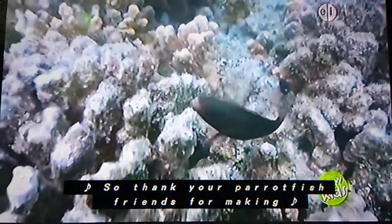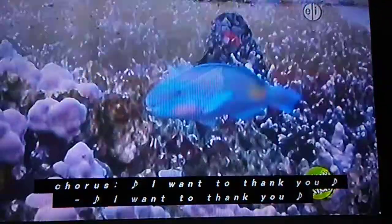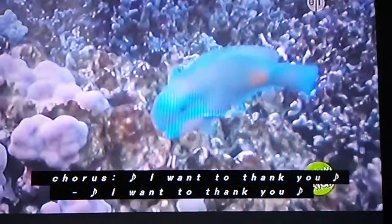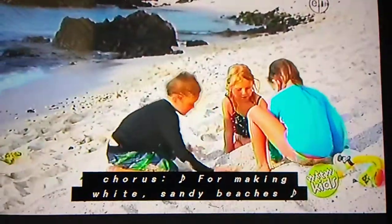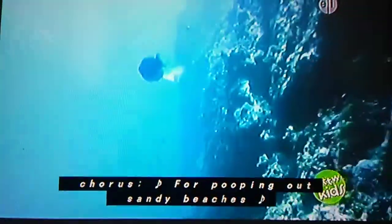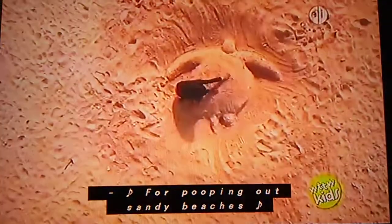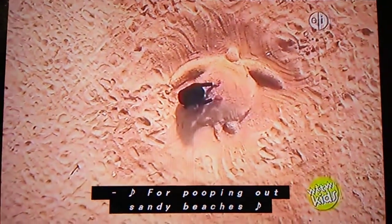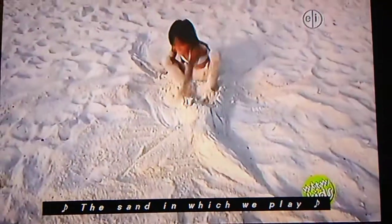So thank you, parrotfish friends, for making the sand in which we play. I want to thank you for making white sandy beaches. So thank you, parrotfish friends, for making the sand in which we play. Bye.